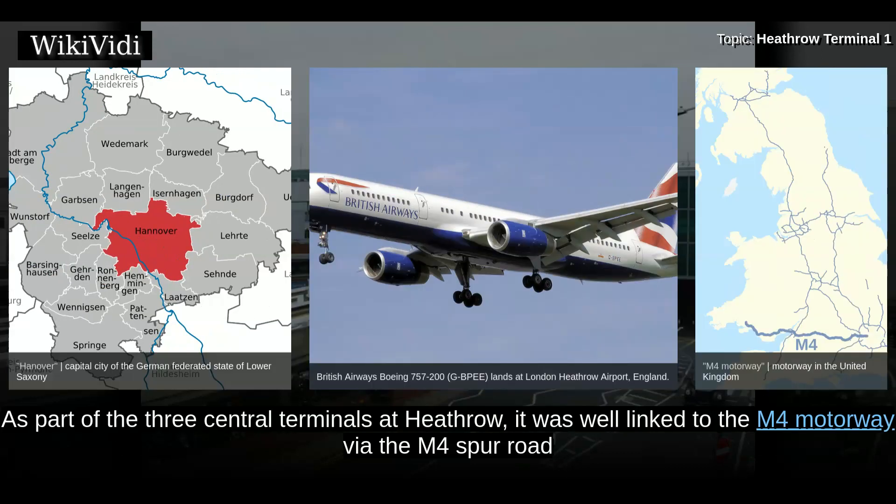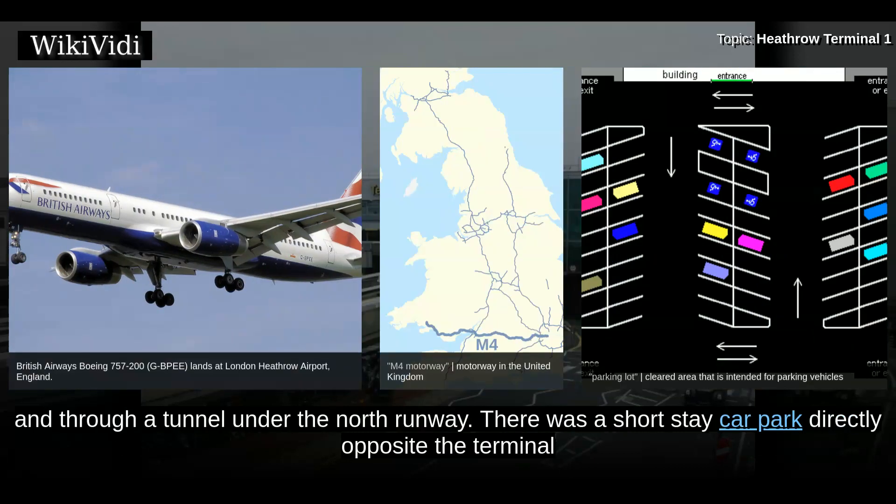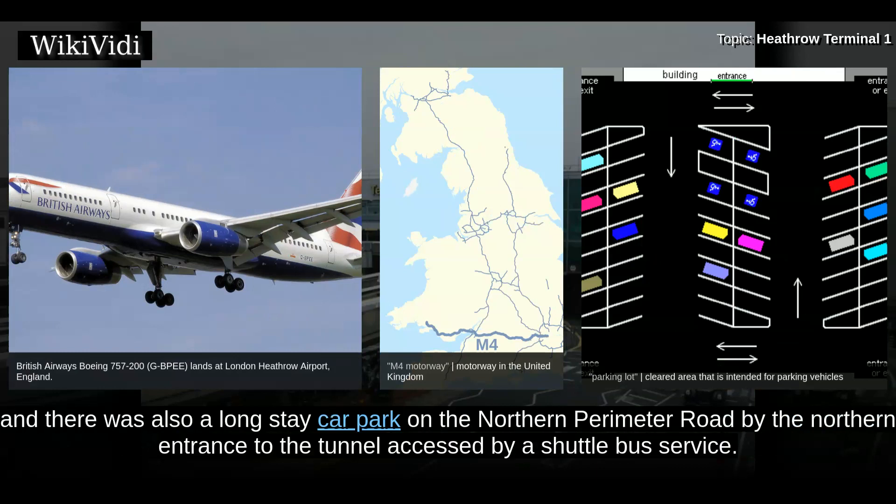As part of the three central terminals at Heathrow, it was well linked to the M4 motorway via the M4 spur road and through a tunnel under the north runway. There was a short stay car park directly opposite the terminal, and there was also a long stay car park on the northern perimeter road by the northern entrance to the tunnel, accessed by a shuttle bus service.